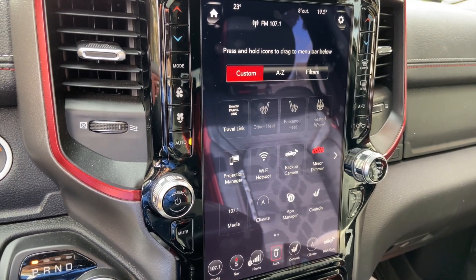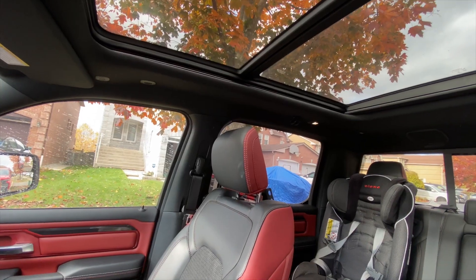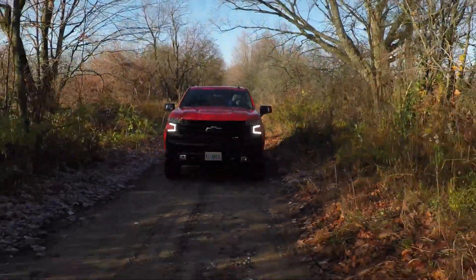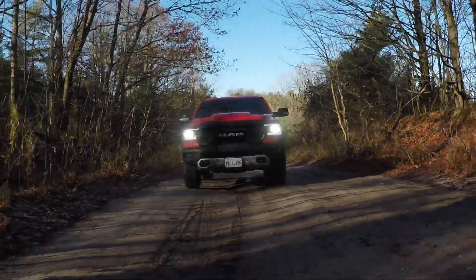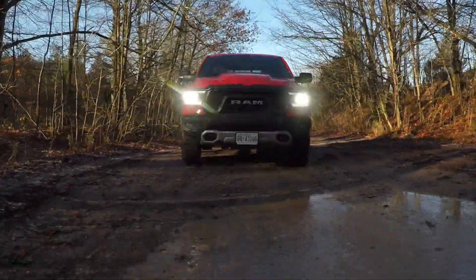Bobby mentions that his Ram Rebel is incredibly smooth off-road — the suspension really absorbs the bumps well, and he can only imagine how well it would do if we aired down the tires. There are two aspects to consider when evaluating a truck off-road: the actual ability — clearance, approach angle, breakover angle — and how comfortable it is and how much it shakes occupants on easier terrain, like how fast you can go over bumpy ground.